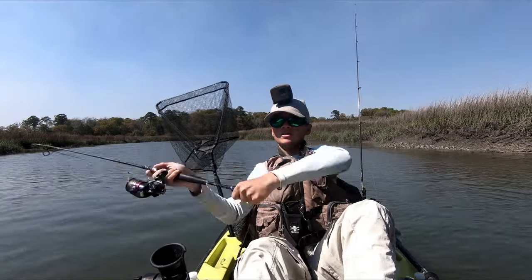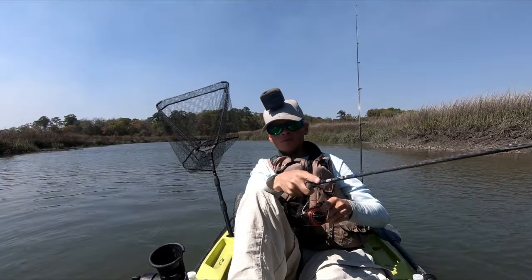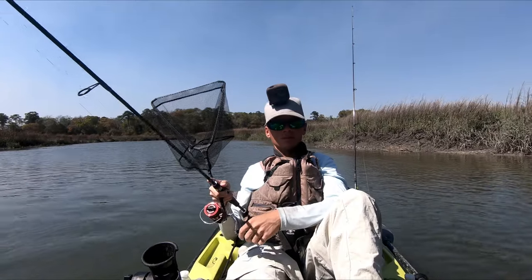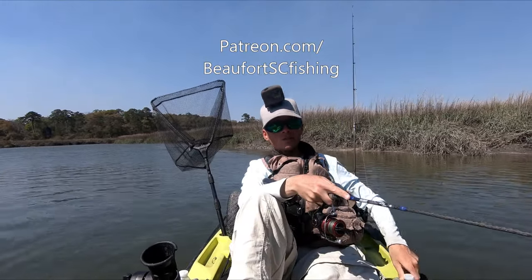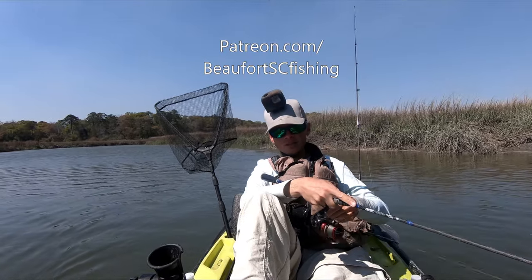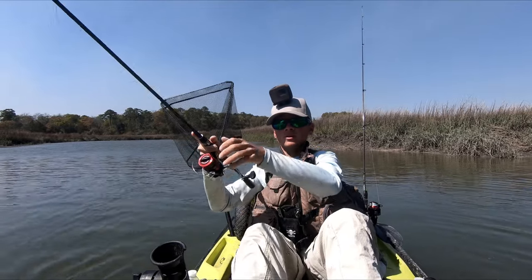I'm on the water multiple days a week and not every fishing day ends up on YouTube. So for every day, I'm going to start writing a fishing report and they're going to be available only to Patreon members. If you're interested in those fishing reports, sign up on my Patreon — the link is on the screen right now. Signing up gets you access to the fishing reports and it really helps support this channel.